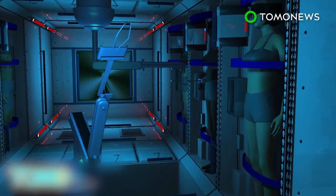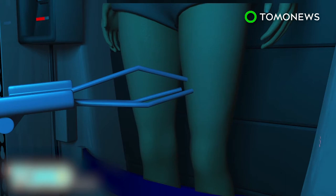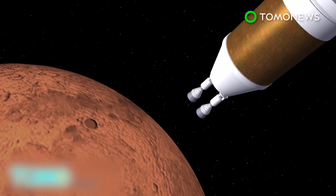One concern is muscle atrophy due to lack of use. Scientists think they can address this through neuromuscular electrical stimulation. As the astronauts approach Mars, the wake-up cycle begins.